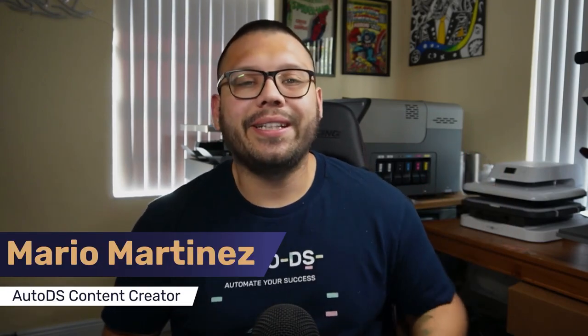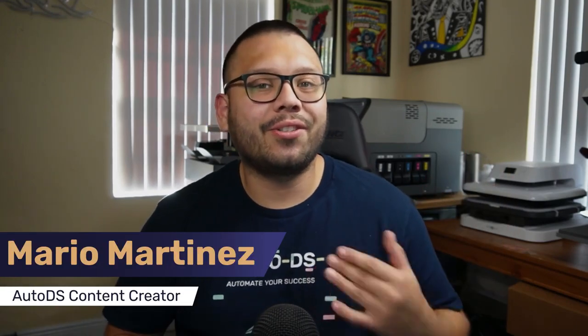What's going on everyone? Mauro here with AutoDS. If you like tips and tricks on the dropshipping business and finding out new ways to start bringing in some more money, then make sure to hit that subscribe button as well as ring that little bell notification so you don't miss out on any future videos.